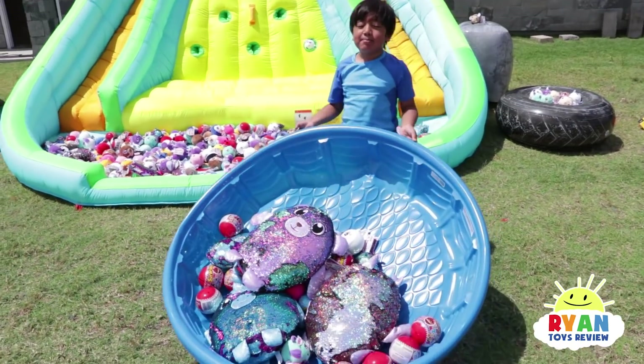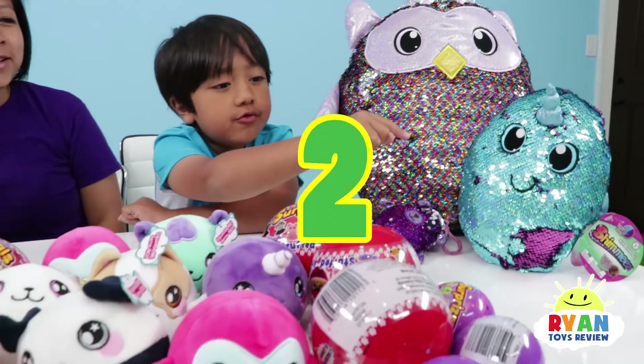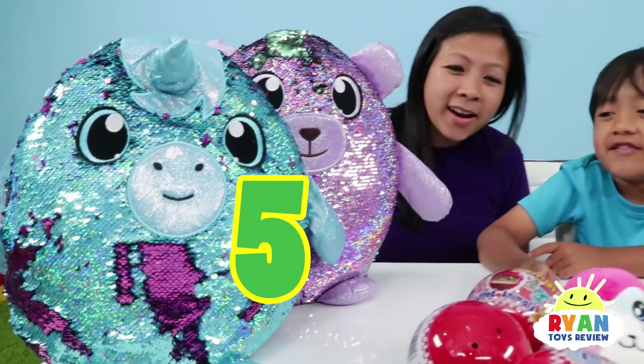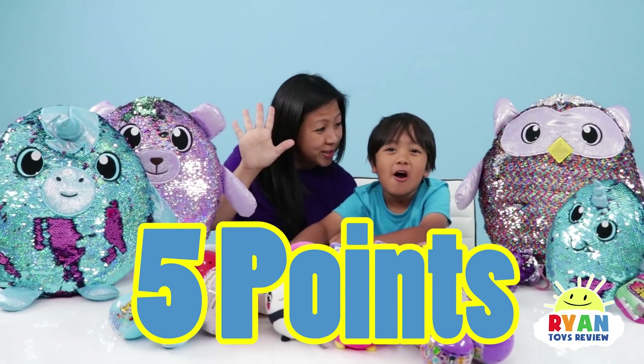These are all the surprises I got! Let's open these surprise toys and see how many points I get! One, two, three, four, five — I got five shimmies! That's five points! Good job!